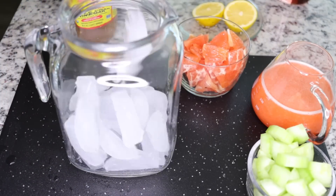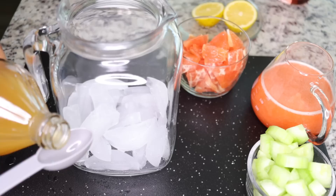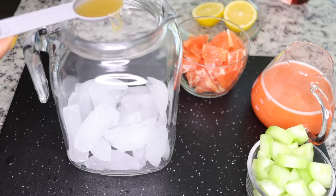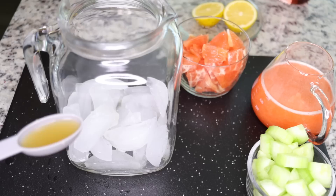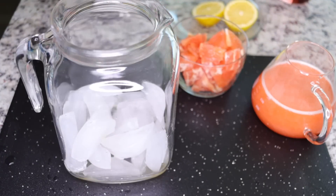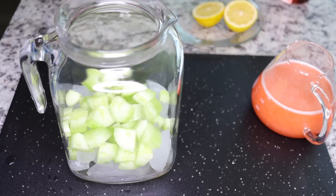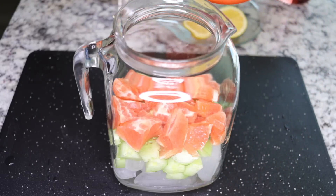Now let's make our drink. This is a two-liter bottle — I always add some ice because it is summer. Measure your apple cider vinegar: add two tablespoons into your two liters. Then start putting in your ingredients — the cucumber, the grapefruit or orange, and add in the juice you got from your strawberry and pineapple.